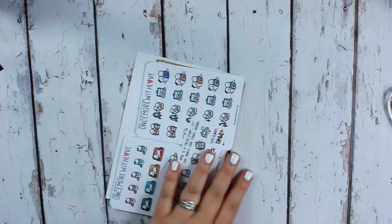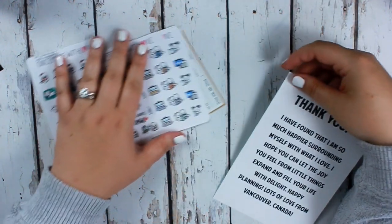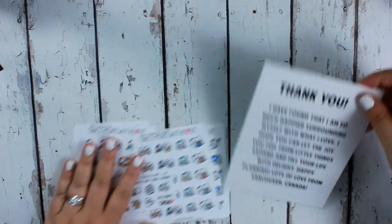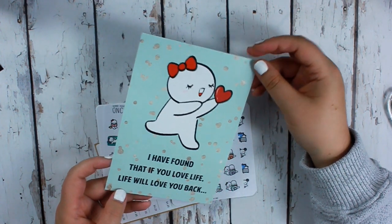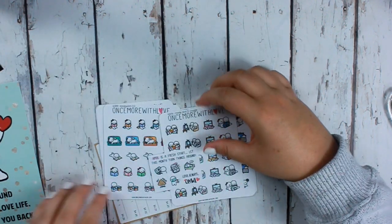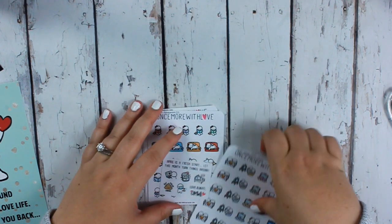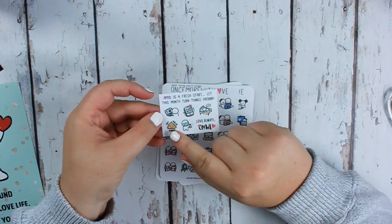I purchased these when our state was moving into what they call yellow — the next stage after this is green, which means everything can be opened like normal. That's a cute little card that came with it. This is the freebie for the month — it's so cute: 'Get your shiz done in bed like anxiety.' That's like me because I'm always laying in bed with my thought bubbles going crazy.